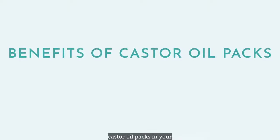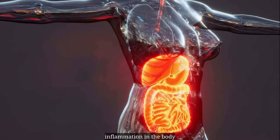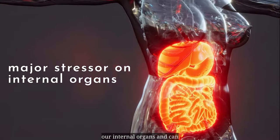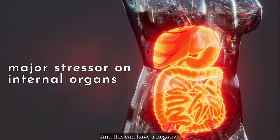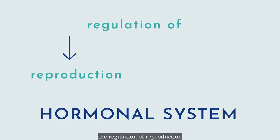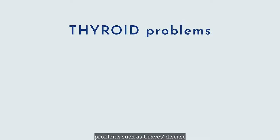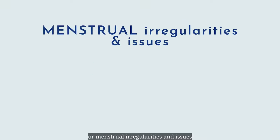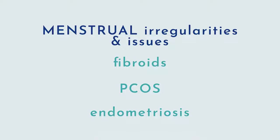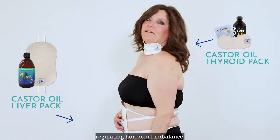Let's go over the benefits of castor oil packs in your three body systems: hormonal, immune, and nervous. When there is too much inflammation in the body, it can be a major stressor on our internal organs and can sometimes be the hardest to gain control over, and this can have a negative effect on your hormonal system. Your hormonal system is where the regulation of reproduction and sex hormones occur. So if you suffer from thyroid problems such as Graves' disease or Hashimoto's thyroiditis, or menstrual irregularities and issues like fibroids, PCOS, and endometriosis, you may benefit from the practice of castor oil packs worn cyclically to help support regulating hormonal imbalance.